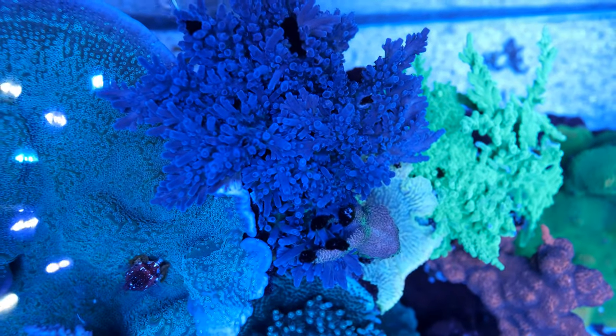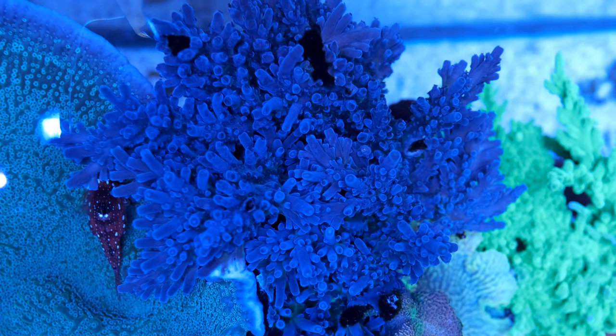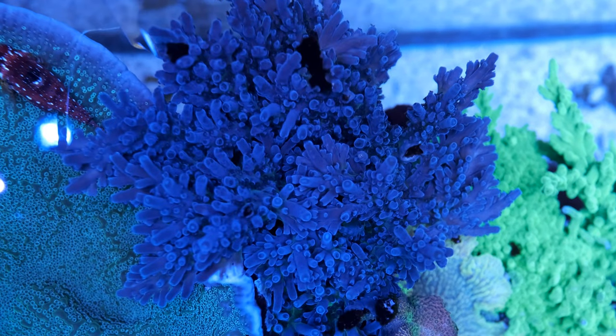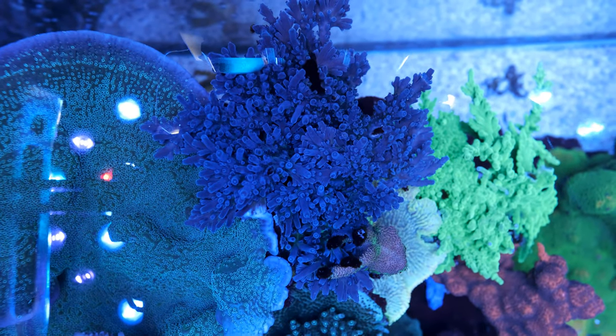I'm as guilty as the next man — for example, I bought this Jason Fox Kryptonite Acro for £150 as a one-inch frag. While it is a nice coral, the reality is it's nothing special and looks an awful lot like a Miyagi Tort, a frag of which will probably cost around £40. So maybe one day, if people like me stop buying corals just because of their names, shops will stop selling them. Those are my top five reef tank ripoffs — let me know any ones you can think of below, give me a thumbs up, subscribe for next week, and until next time, happy reefing!